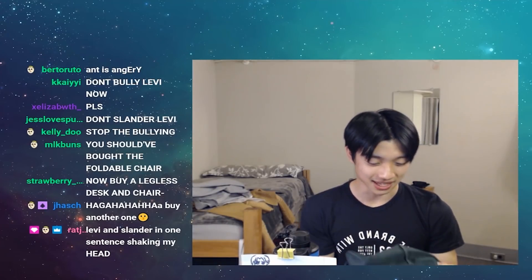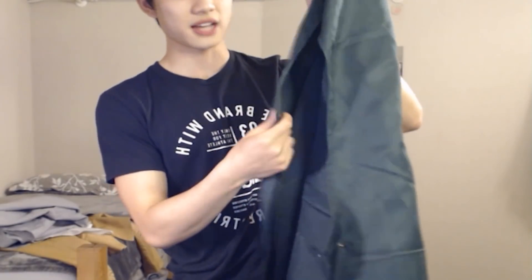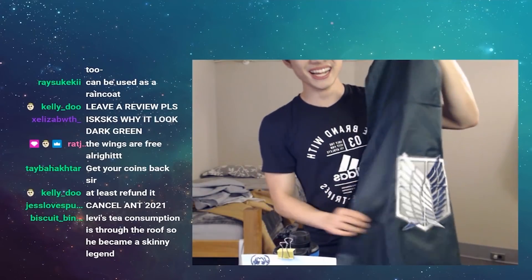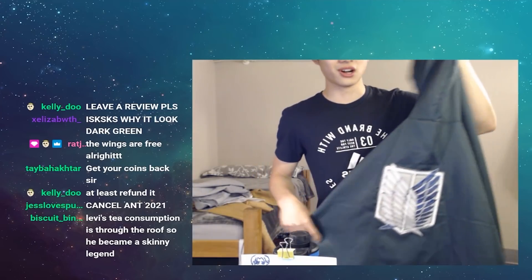We have the cape. It looks almost blue on my camera — it's like the same material as a tablecloth. And then look, the wings of freedom on the back are almost falling off too. You can see it here — it has the little button, goes click. Yeah, these wings are very free. Gonna be falling off soon.